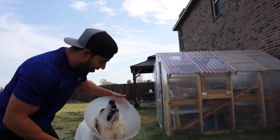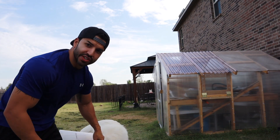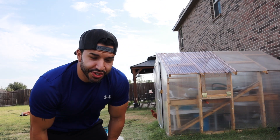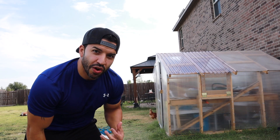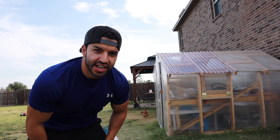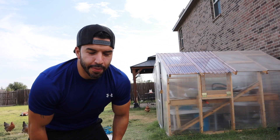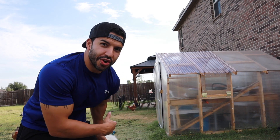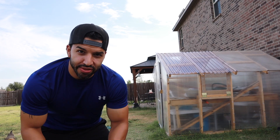By the way, if you're wondering — I'm sure a ton of you in yesterday's video saw the cone on Apollo's head. He had surgery, male surgery if you know what I'm talking about, so he has that cone on right now. He's already had it on for about eight days, so he's got a few more days before he's fully healed. Nothing bad happened to Apollo — he just had a manly surgery.